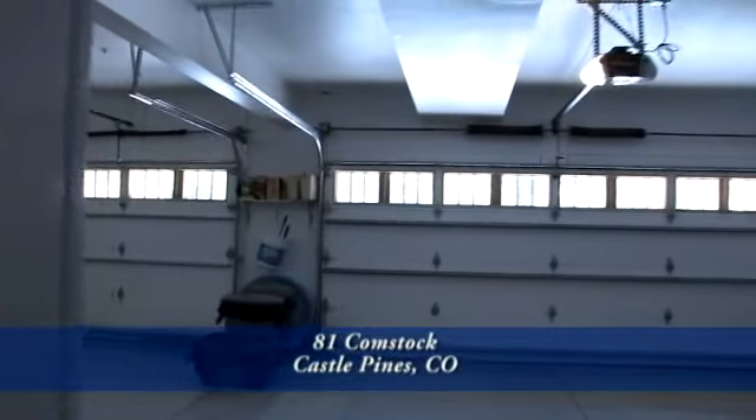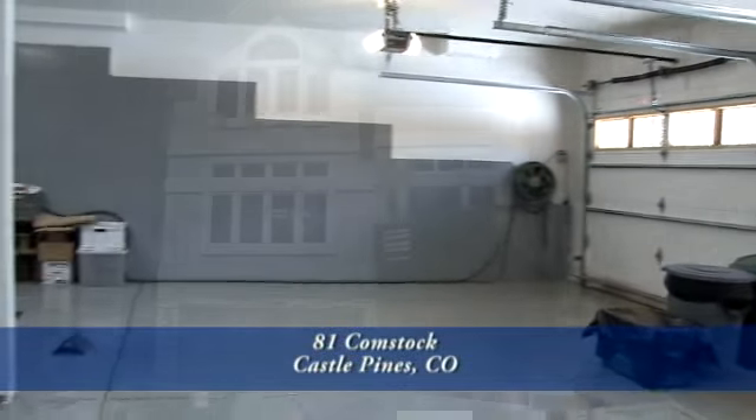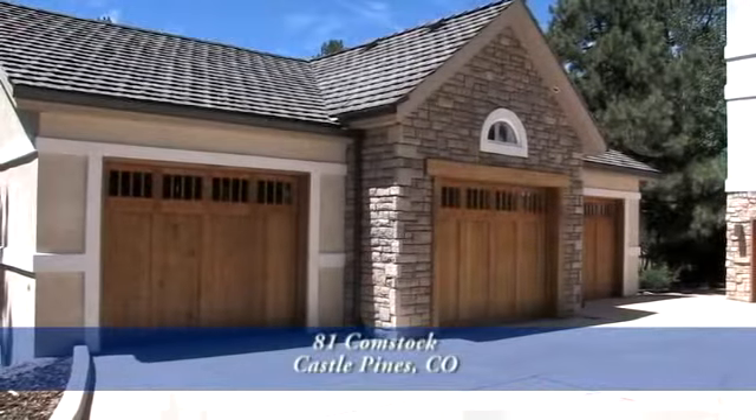Also on the lower level is an attached three-car garage with its own heating system. This attached garage is for your everyday cars, but let's go look at the separate unique garage.